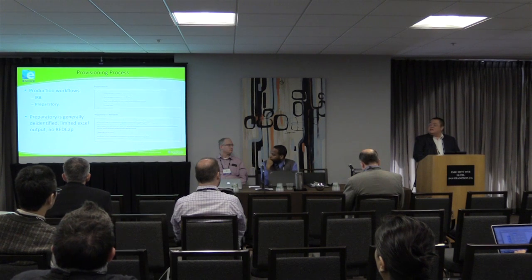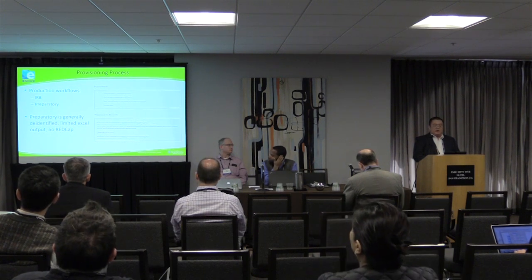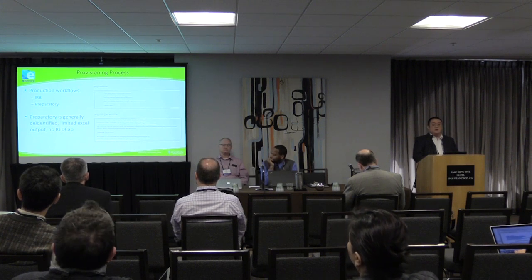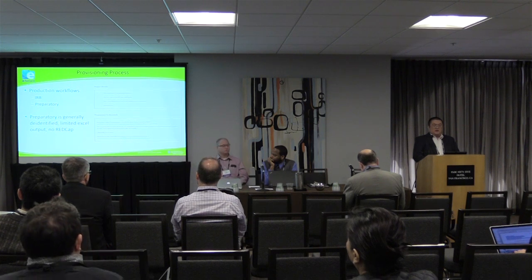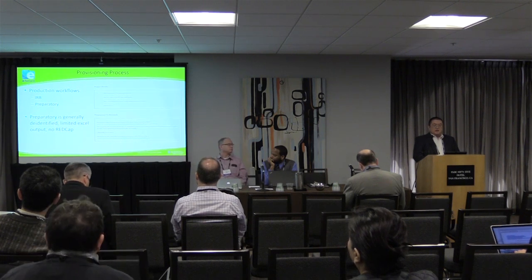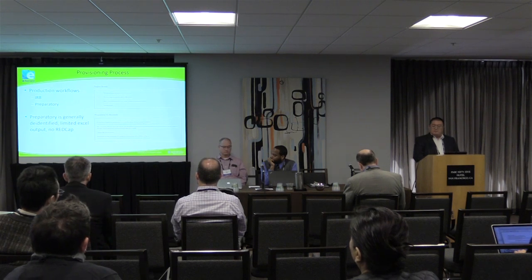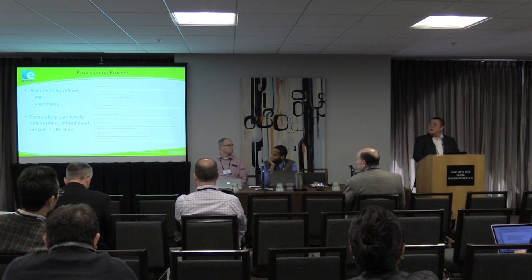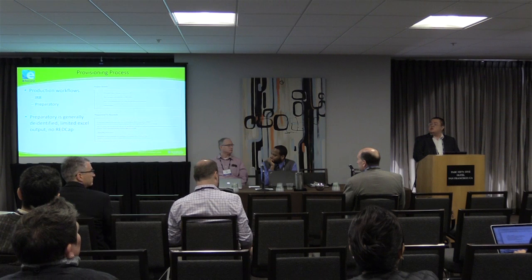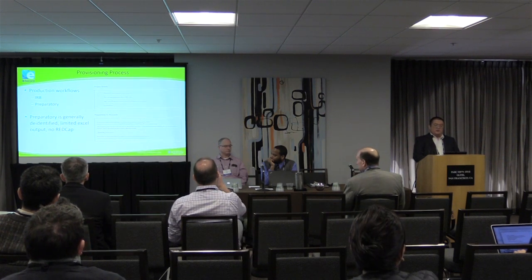We built our process on top of a WordPress platform for our front end so we could do news and other announcements. When the investigator logs in, they can initiate a project request that captures what they're trying to study. We love to give our investigators hints as to where to go next — in this case we give them the link straight to our institutional form so they can fill out that data request form and submit it.